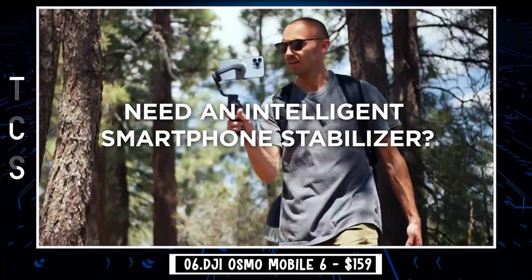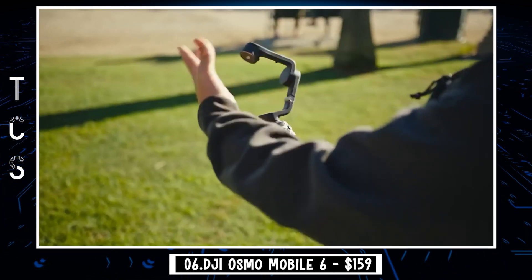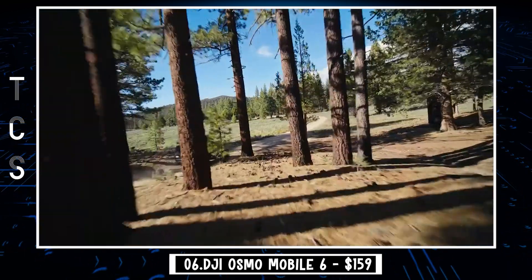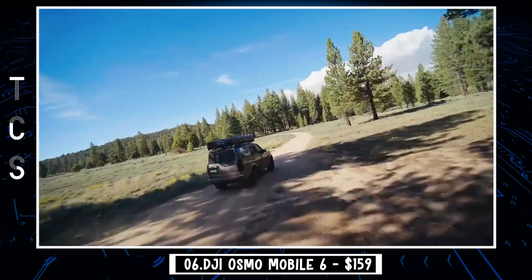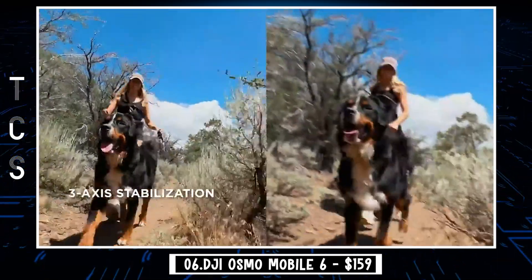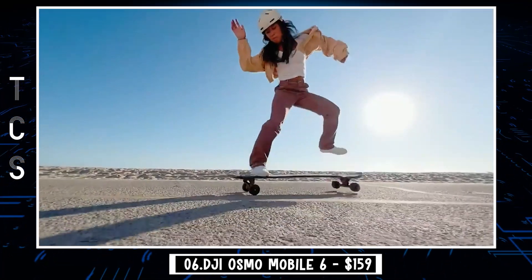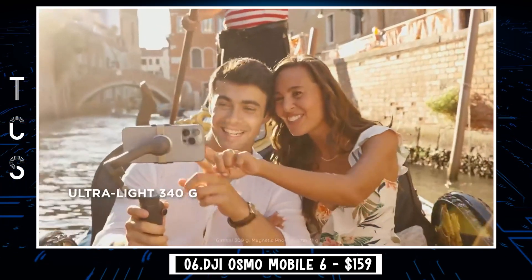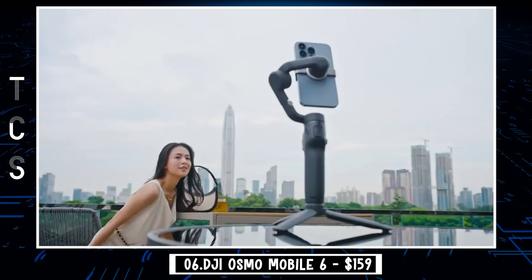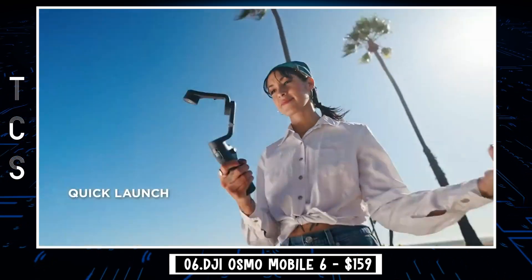Need an intelligent smartphone stabilizer that's as creative as you are? Meet Osmo Mobile 6. It's powerful, easy to use, and makes your video super smooth with 3-axis stabilization for results that speak for themselves. It's ultra-light and foldable, making it easy to take anywhere. And with its magnetic design, you can snap your phone on or off in an instant.